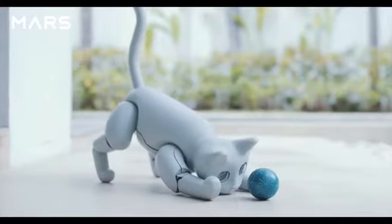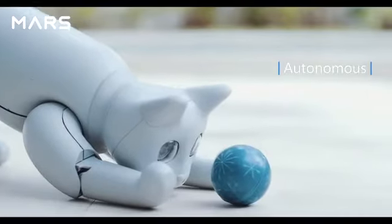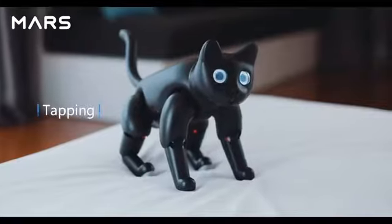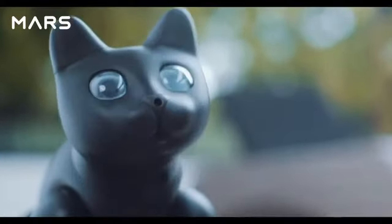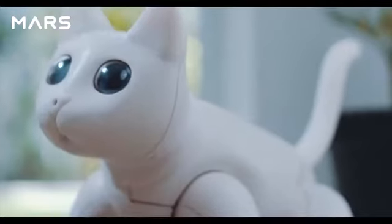Just like a real cat, Marscat is fully autonomous — stretching, tapping, and even burying litter. It may express different emotions through different meows or gestures.